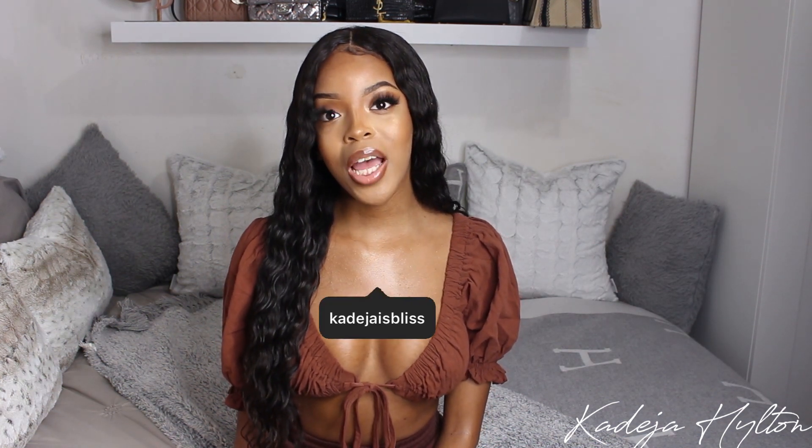Hey guys, welcome to my channel. If you're new here, my name is Khadija and thank you so much for joining me today. Today's video is going to be my luxury perfume collection. So if you guys are interested in seeing what I have, then keep on watching.